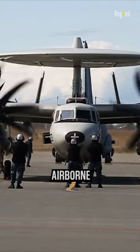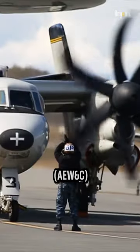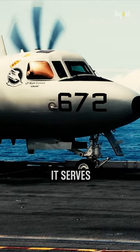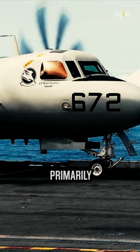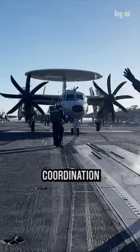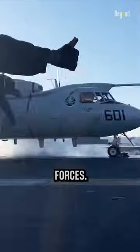The E-2 Hawkeye is an Airborne Early Warning and Control, AEW and C, aircraft used by the United States Navy. It serves as a carrier-based platform and is primarily designed for long-range surveillance, command and control, and coordination of aerial and surface forces.